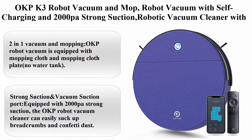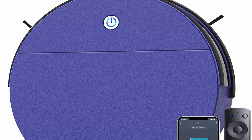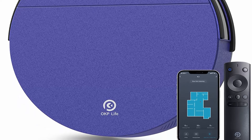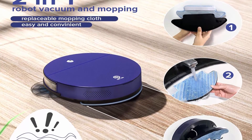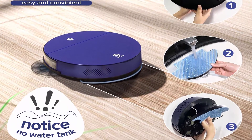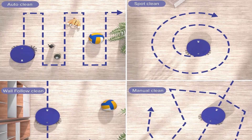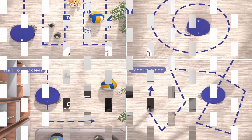Top 5: OKP K3 Robot Vacuum and Mop — self-charging, 2000 Pascals strong suction, with attachable mopping pad for hard floor and carpet. Note: this robot vacuum only supports 2.4GHz Wi-Fi. Please charge for 4–5 hours before first use. If suction seems weak, ensure you have selected max mode and check that no large debris or hair is stuck in the brush.